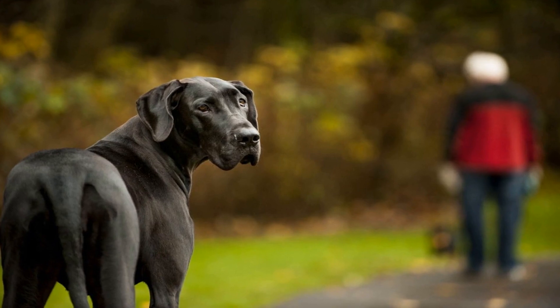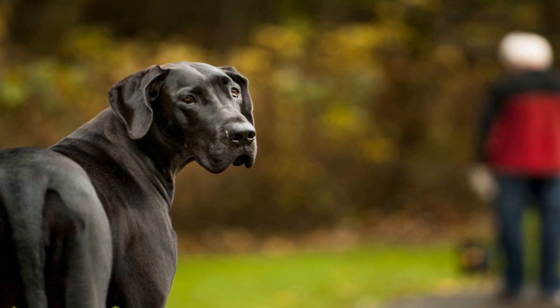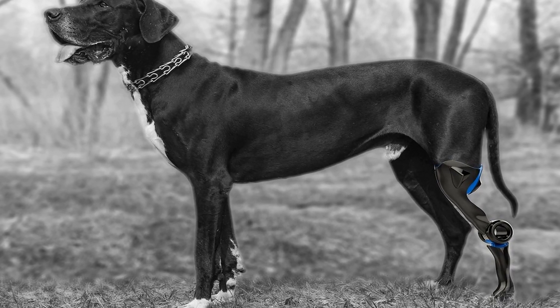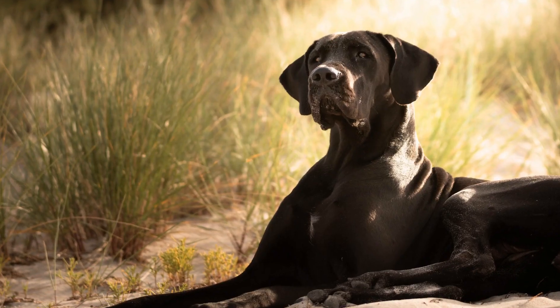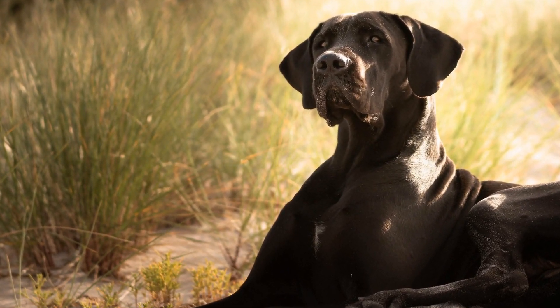Great Danes require ample space to stretch out and be comfortable during long drives. It is advisable to invest in a spacious dog bed or a car hammock that fits in the back seat or trunk of your car. This will provide your Great Dane with a designated area where they can rest and relax throughout the trip.